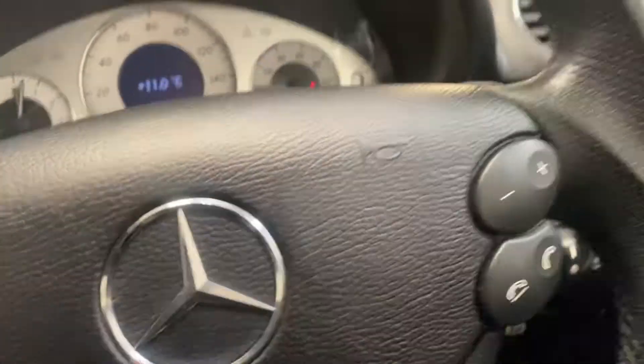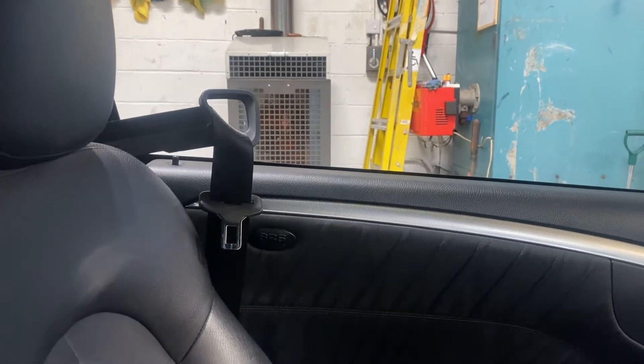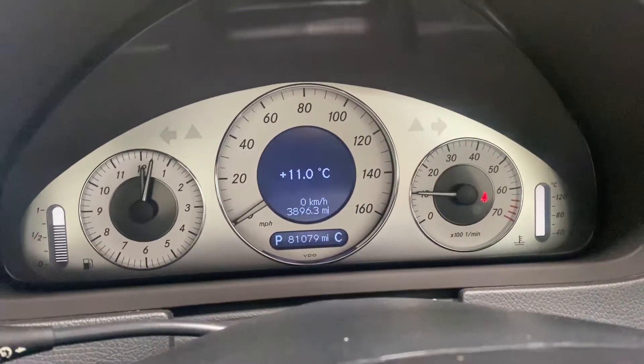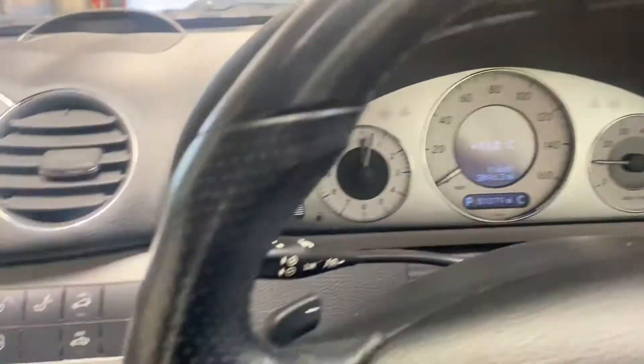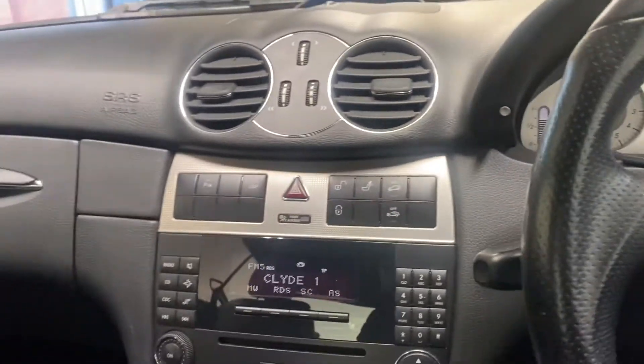Lovely car — this car will not be here for very long. It is minted. It offers you the seatbelt because of the pillar-less aspect of the car. Thank you for watching. If you're watching this video, good chance you're looking at our advert — phone us and we'll come and have a look at the car.